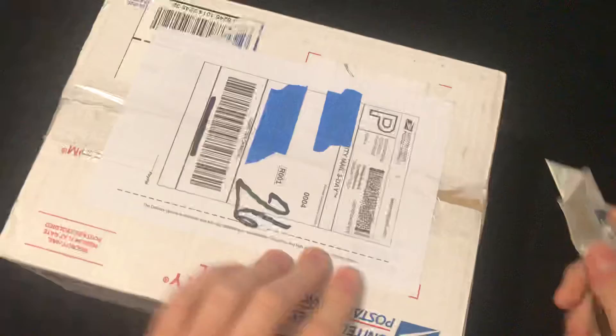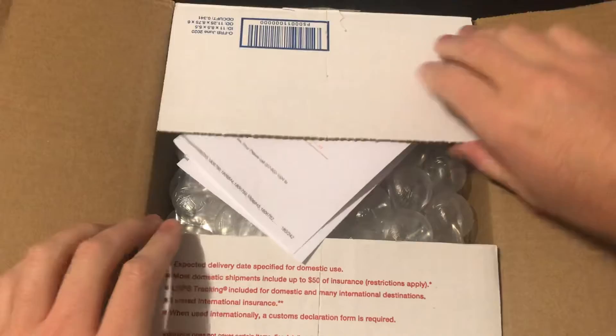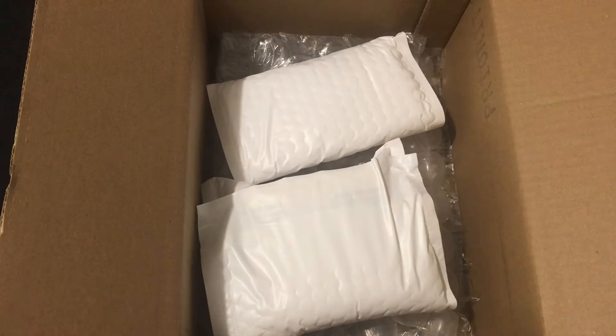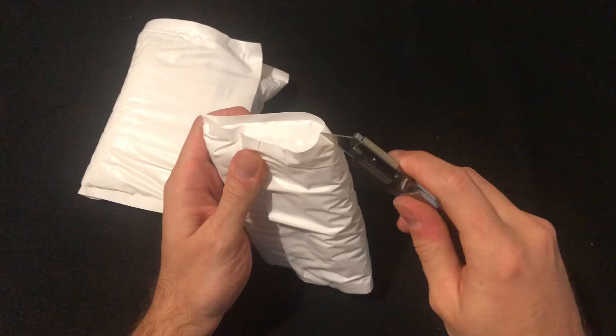It just arrived today, which was about six days after the auction, so not too bad time-wise for shipping. Should be a couple of lots in here. So let's see what we got. Set it out here first so we can take a look. I kind of love the packaging — hopefully we don't cut anything up here.